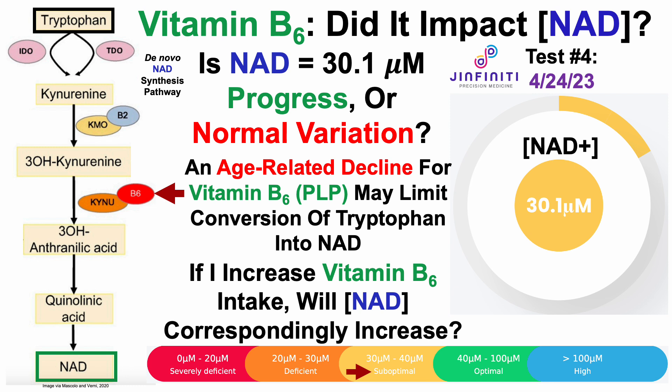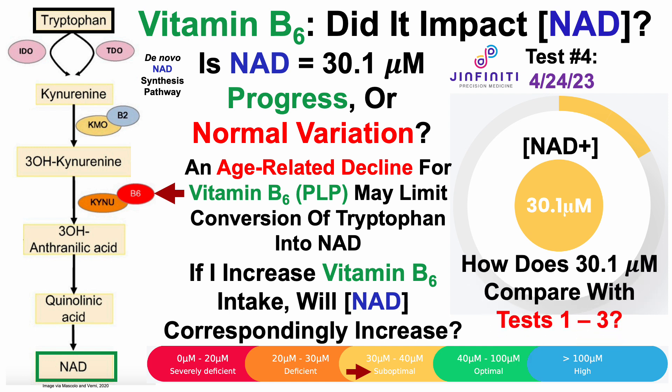But that doesn't answer the question of whether B6 made an impact, or whether an NAD of 30.1 micromolar is progress or just normal variation. To address that, let's take a look at how 30 micromolar compares with the data for tests 1, 2, and 3. For test number 1 on January 23rd, my intracellular level of NAD was 25.6 micromolar.